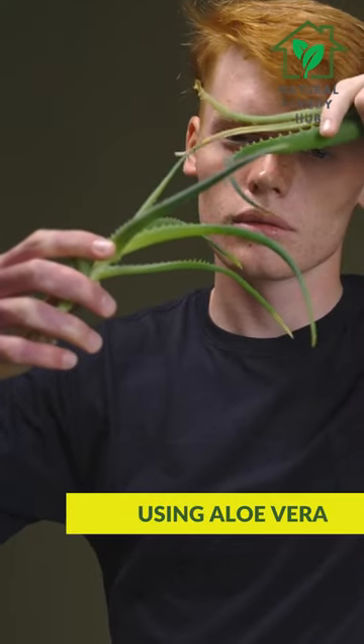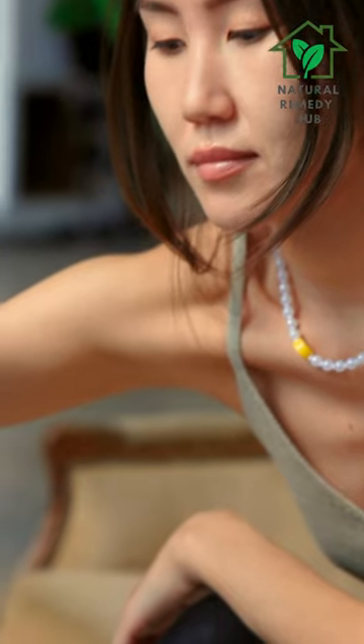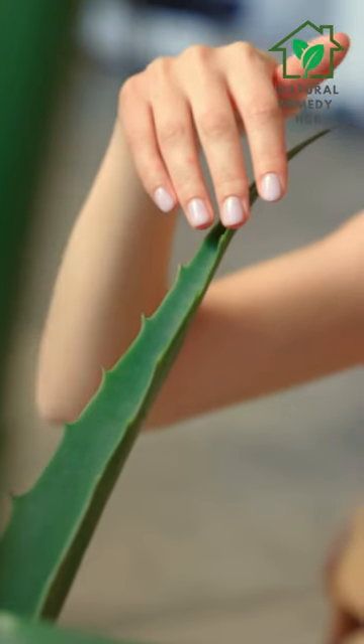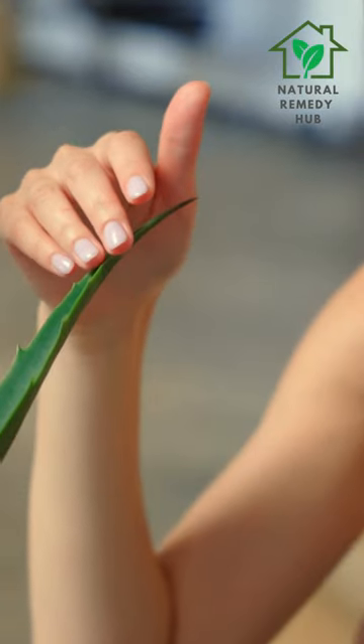Using aloe vera. Aloe vera has natural anti-inflammatory and skin healing properties that may help reduce the appearance of dark spots. Apply fresh aloe vera gel to the affected area and leave it on for 20 to 30 minutes before rinsing off with water.